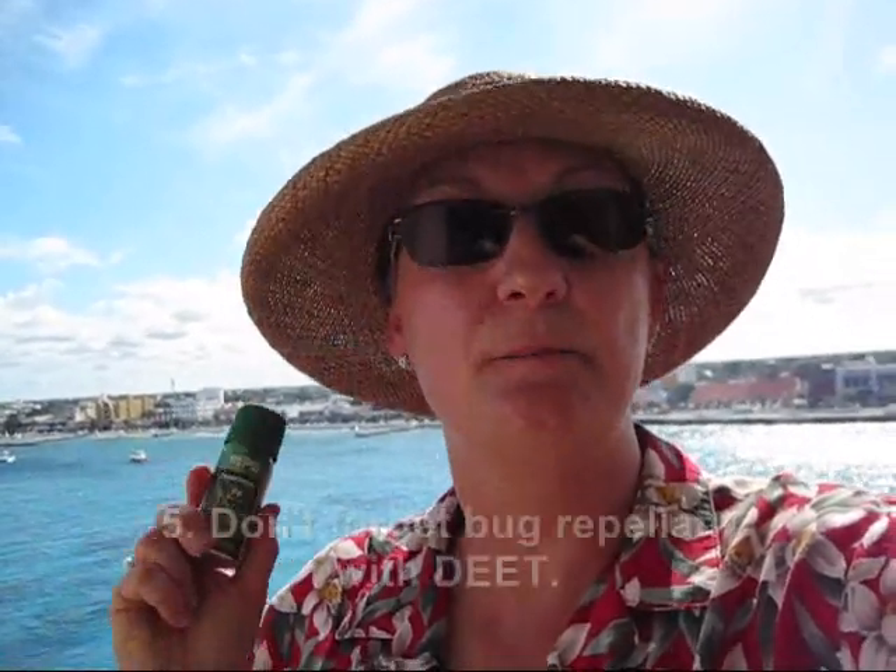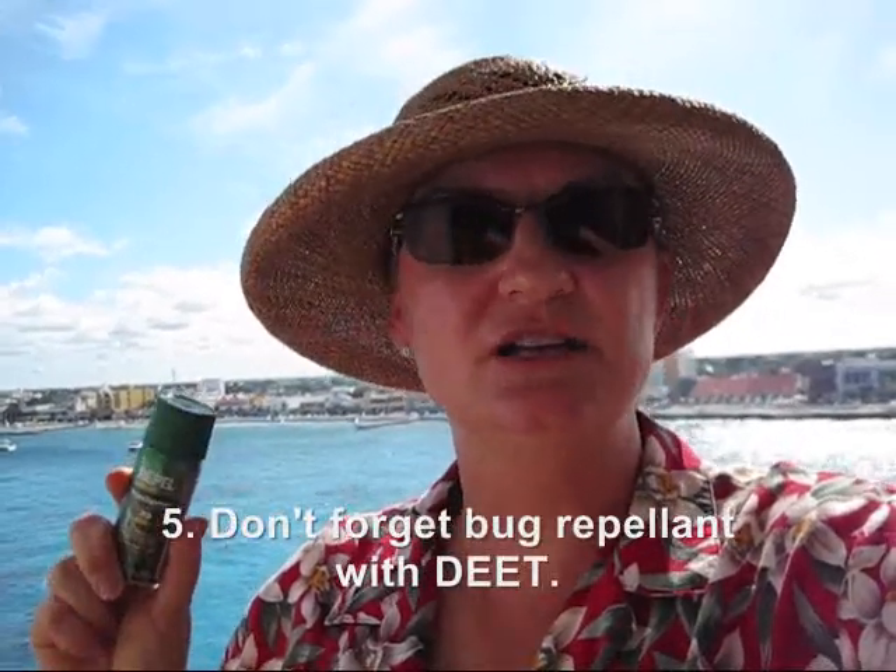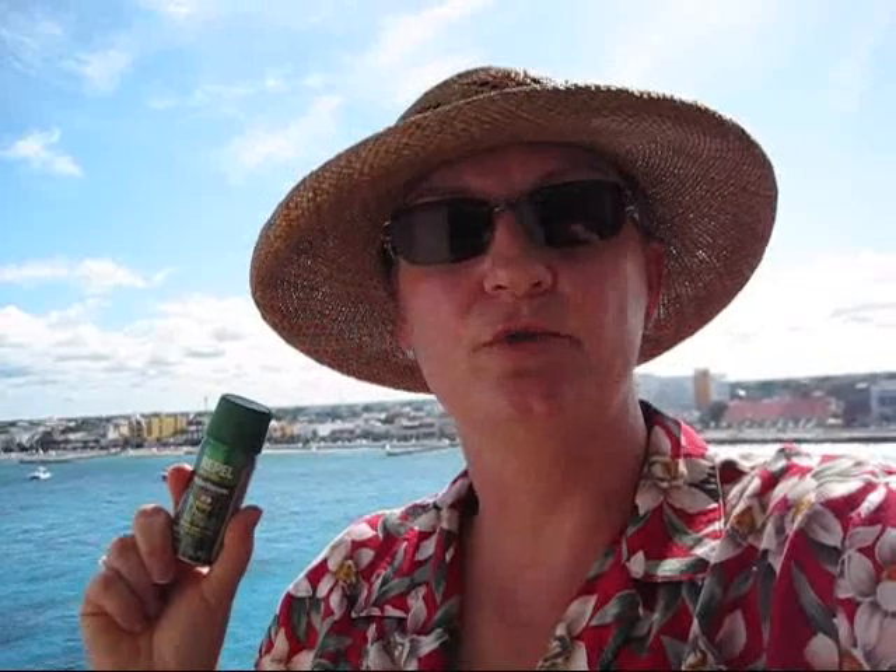We're heading into the Mayan ruins today and so there are going to be mosquitoes. Mosquitoes are everywhere when you're out in the hot sun, so make sure that you don't forget to pack bug repellent. I like to use something with DEET because I find it very effective. Mosquitoes love me, unfortunately, so it's very important that I apply this also very liberally about an hour before I go on my excursion.